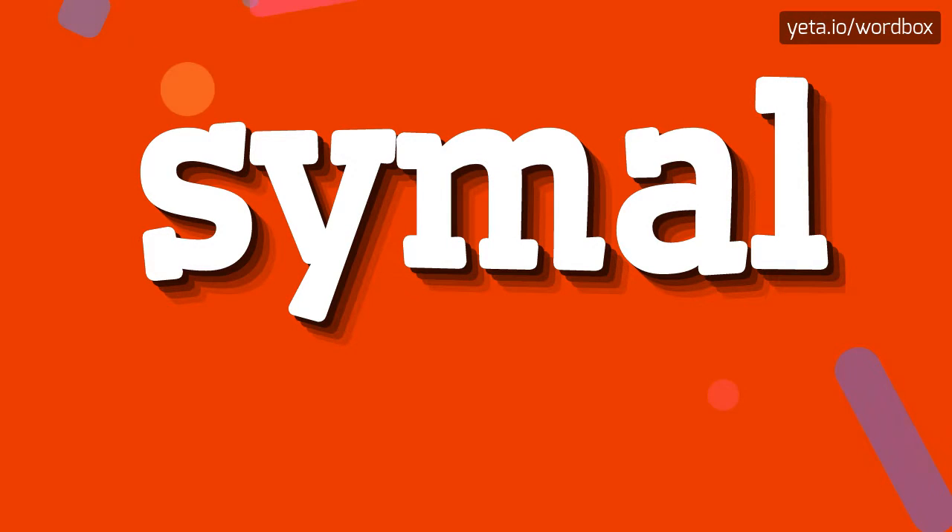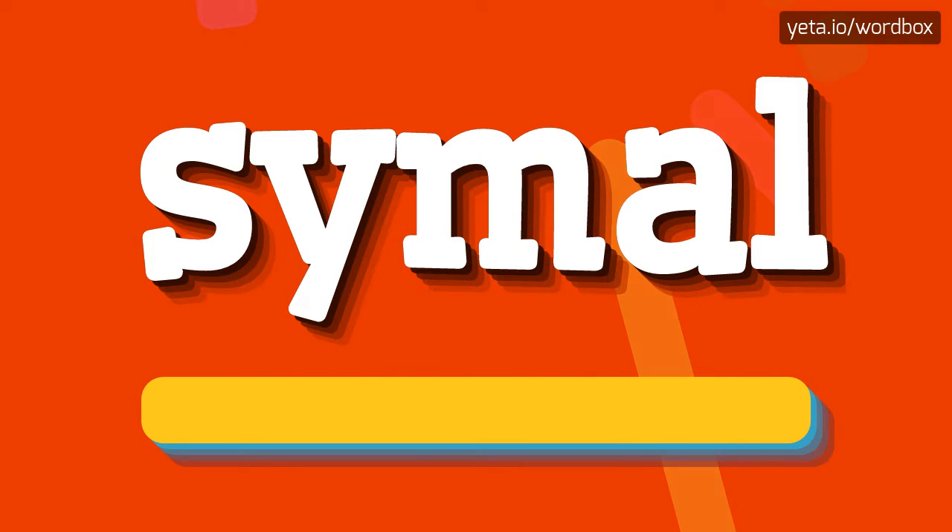Hi everyone! Thanks for choosing my video. Now I will demonstrate how to pronounce this word. So to begin, you can just say: